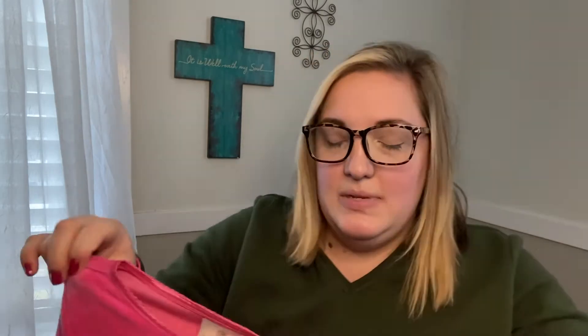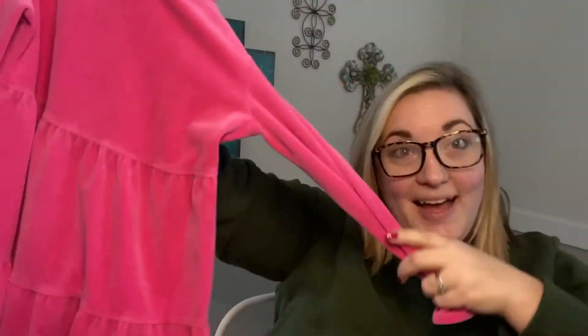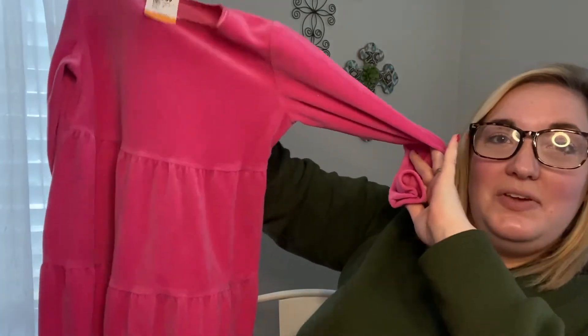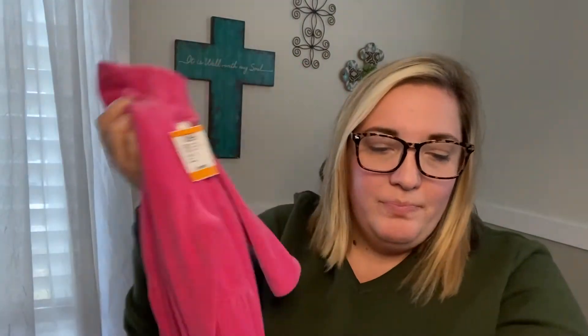Then I got another dress for her, and you guys — this one is Hanna Andersson. If you know Hanna Andersson, you know it's really good quality but it can also be very pricey. This dress was $5.99 and then 40% off, so I was super stoked. I actually found several Hanna Andersson things in her size — I'm guessing they were all from the same person donating. This one is like a pink velvet ruffle-tiered dress. It's so cute, so soft and comfortable, and will be great for her this winter.